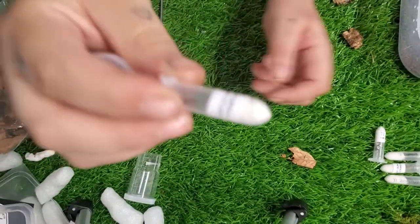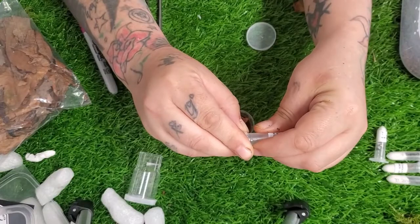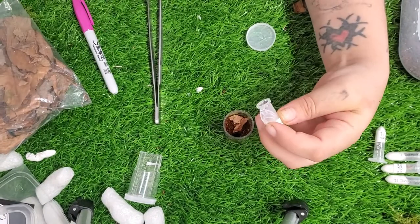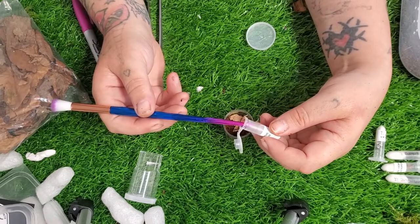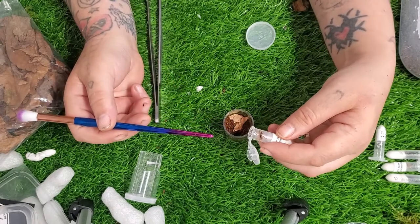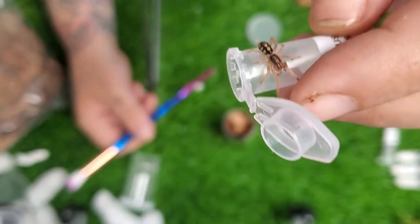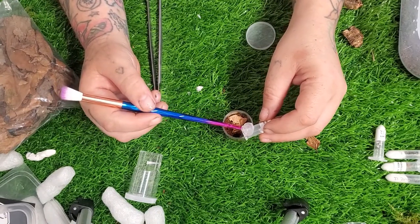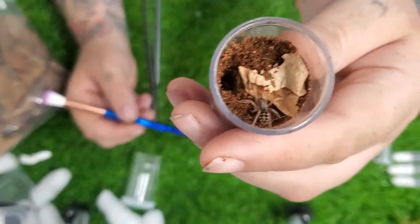Next up we have the pumpkin patch - the pumpkin of the patch! I'm in a good mood. Out you come - these are stunning little tarantulas. Oh my god, look at the markings! Absolutely love them. Go into your home my little one, be free. And there it is, absolutely beautiful.